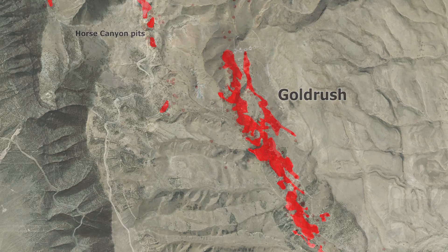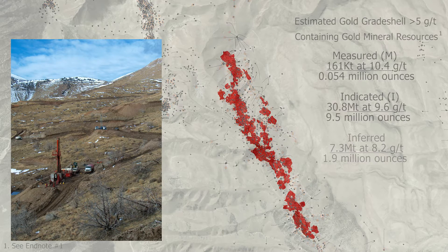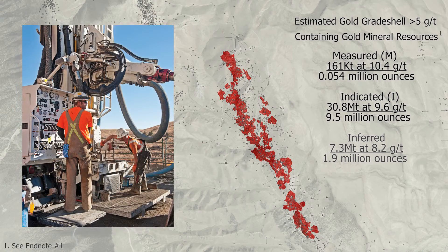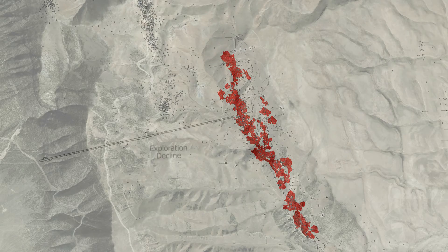Gold Rush is at the feasibility stage of development with only sparse drilling outside the core of the deposit. Note how few drill holes test the area just to the east and to the north. The Gold Rush resource contains 9.6 million ounces of measured and indicated gold in 31 million tons of material for an average grade of 9.6 grams per ton, as well as 1.9 million inferred ounces at 8.2 grams per ton and 7.3 million tons. The grade shell, shown here in red, encapsulates drill hole intercepts with greater than 5 grams of gold per ton. This is the exploration decline planned to access Gold Rush from the west and below.